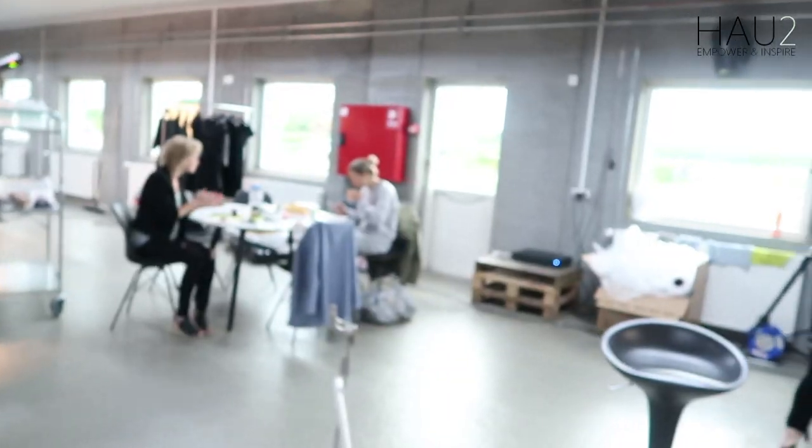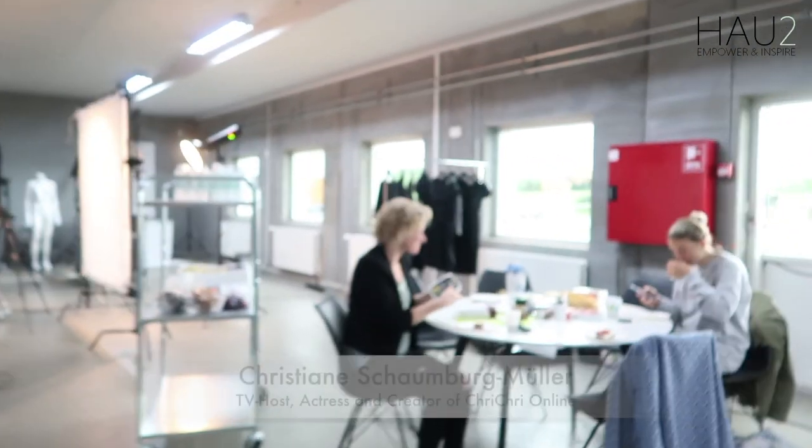So this is a super cool studio. We're just going in to say hi to Christine. Hello. Good morning. Time to set up some makeup and get this beautiful face ready for a photo shoot.